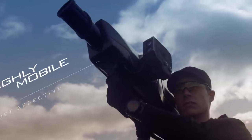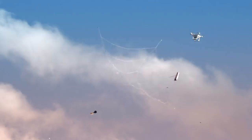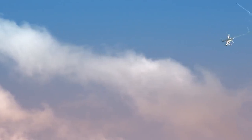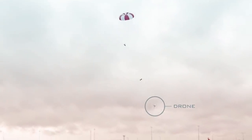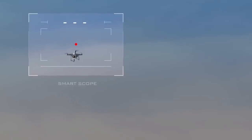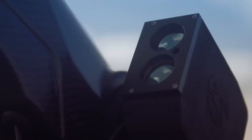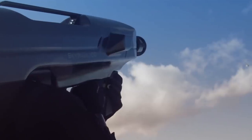Instead of a grenade with an explosive substance, a pneumatic shot of a container with a large net is used. The net envelops the UAV and blocks its propellers, after which the drone is lowered to the ground by parachute. The declared firing range is up to 328 feet, and the device is equipped with an intelligent guidance system that facilitates target acquisition and accurate shooting.